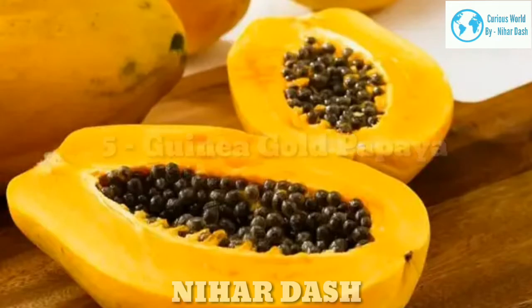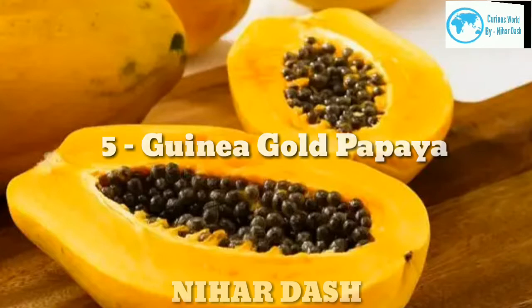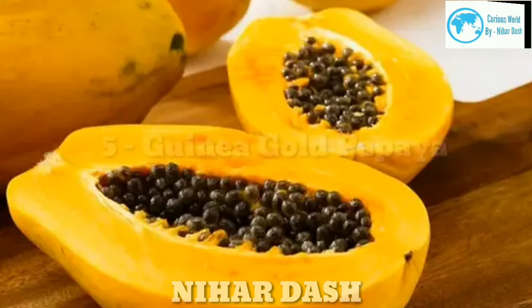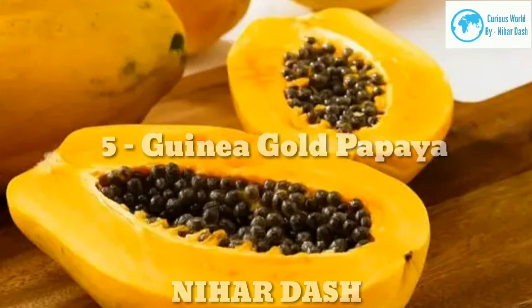Five: Guinea Gold Papaya. Guinea Gold papaya is native to Western Australia. It produces pear-shaped fruits with a thin golden yellow peel and flesh. The fruit weighs more than two to three pounds and ripens over a period of 15 to 18 months.